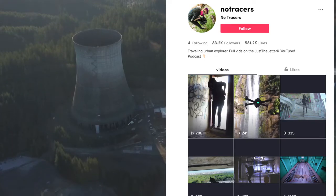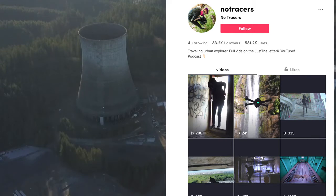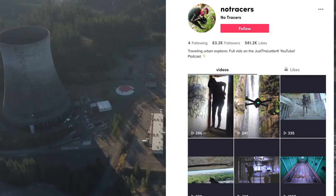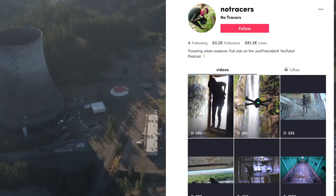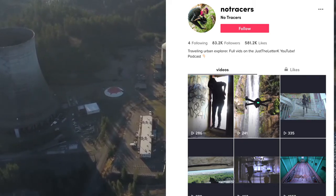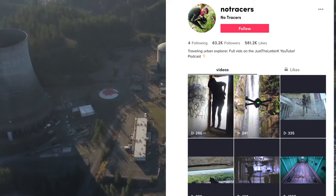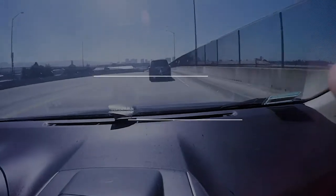Today I got a topic suggestion from TikTok at No Tracers — people were asking me how do I find locations, how do I find abandoned places? It's actually really simple, so this episode is probably going to be short like the previous ones. Once I have guests the episodes will be longer, but for now we're going to talk about finding locations.